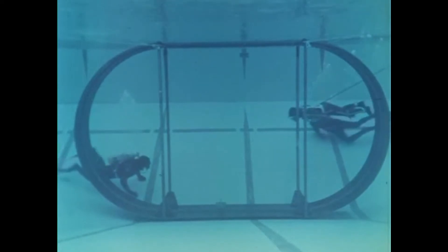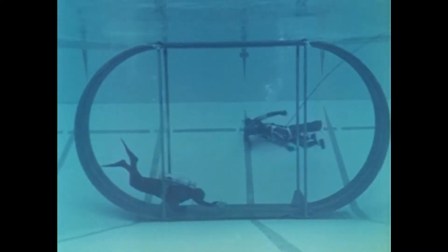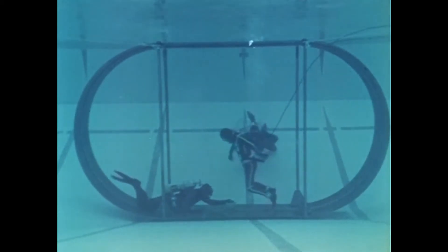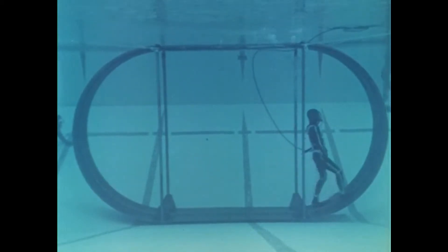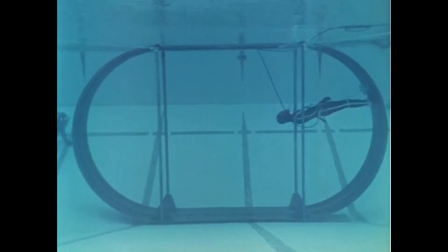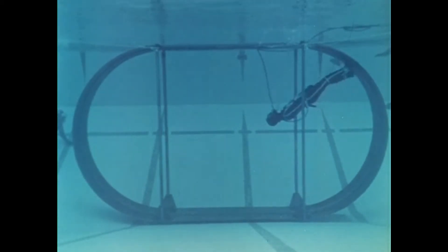At NASA's Ames Research Center in California, engineers have designed a restraint device which provides the weightless astronaut with artificial gravity. The astronaut is attached by special harness to a wheeled apparatus that runs on a track and provides a constant force. This holds him against the spacecraft's structure, giving him normal traction. This particular device would be most useful in an orbital space station, allowing the man to walk, sit, and stand while weightless.